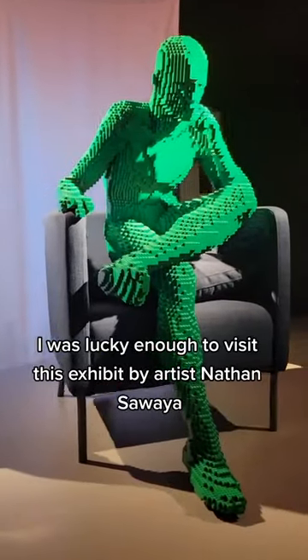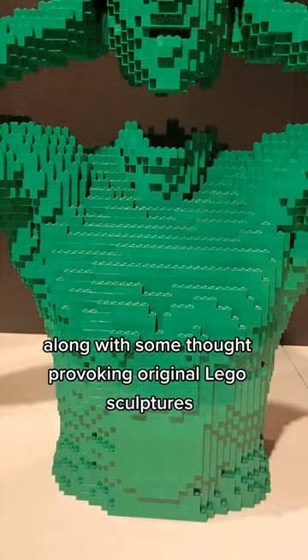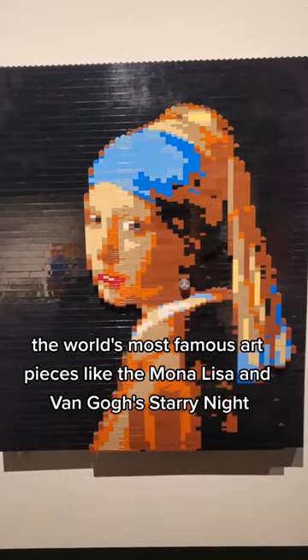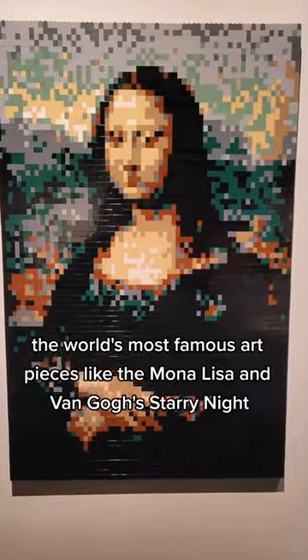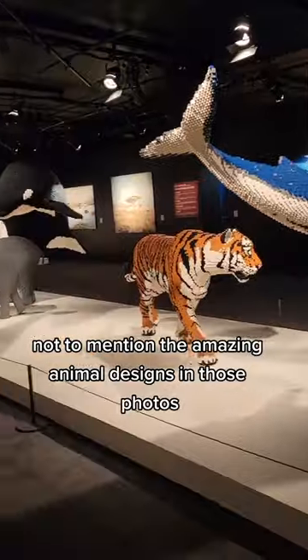I was lucky enough to visit this exhibit by artist Nathan Sawaya. Along with some thought-provoking original LEGO sculptures, there are some incredible recreations of the world's most famous art pieces, like the Mona Lisa and Van Gogh's Starry Night, not to mention the amazing animal designs in those photos.